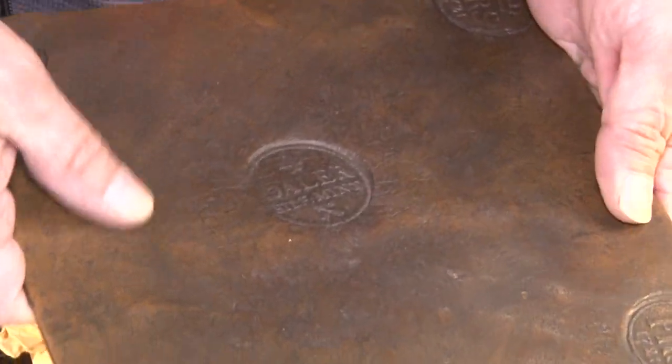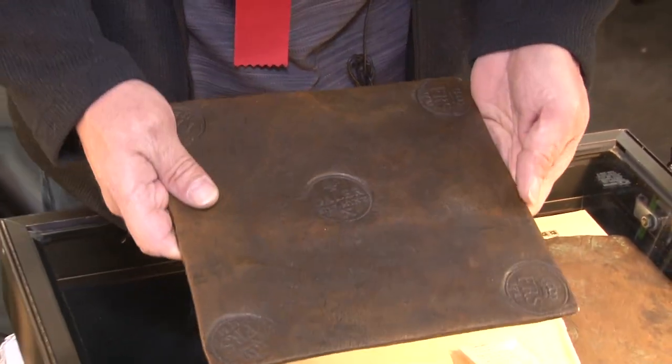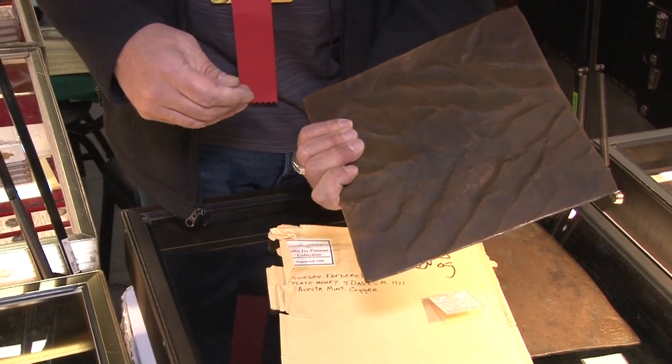John Jay Pittman used to keep these under his bed in his bedroom because they're so big and there was no other good place to store them. Occasionally he would use one as a doorstop as well.